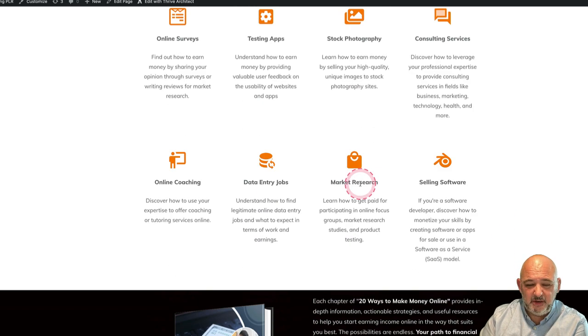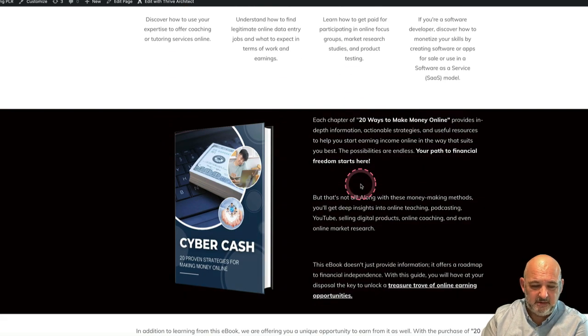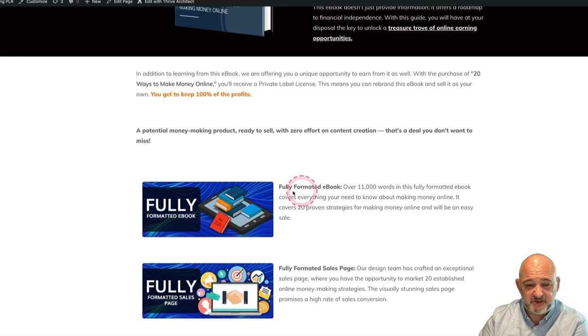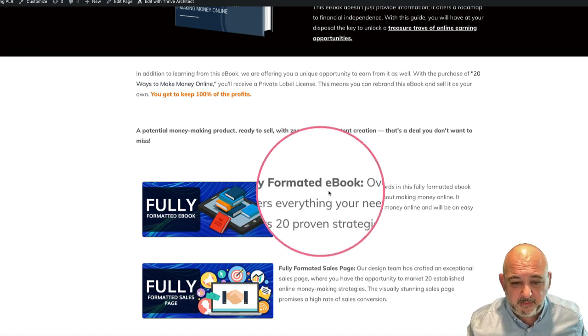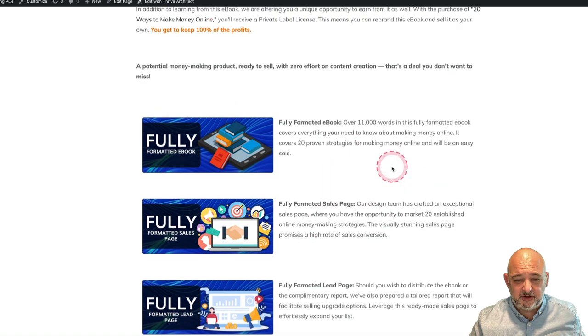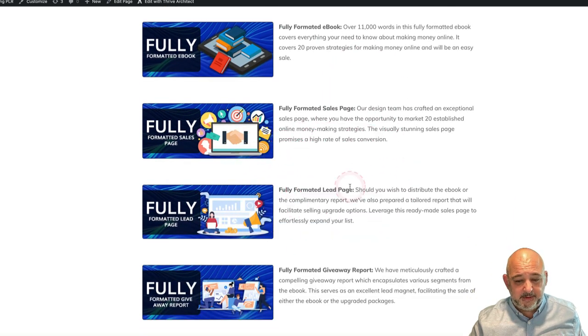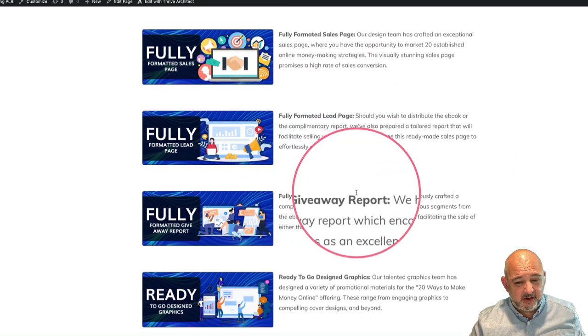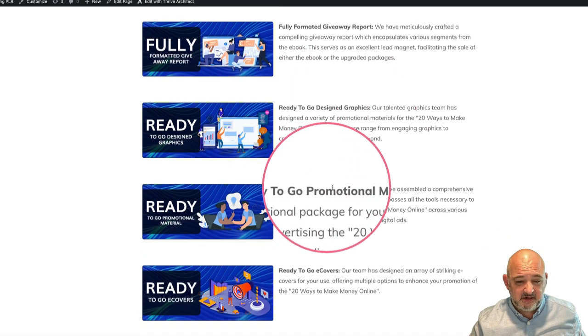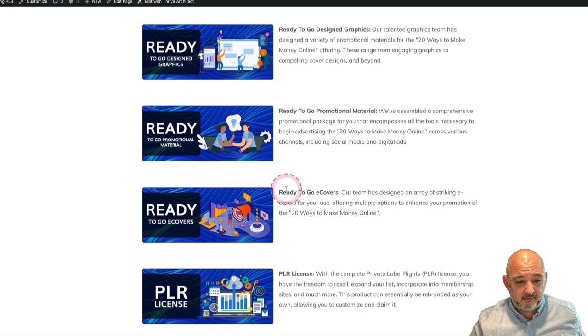You can look through the sales page here if you wish. It's a full ebook with everything included: the sales page, a lead page, a report, marketing materials, graphics — everything you need. The package includes a fully formatted ebook over 11,000 words, a fully formatted sales page, a fully formatted lead page, a fully formatted giveaway report, ready-to-go design graphics, and promotional material.